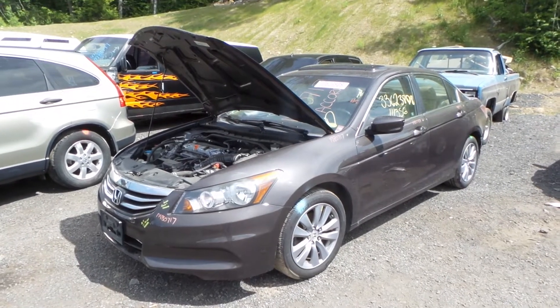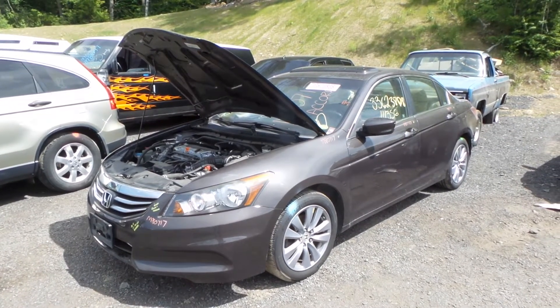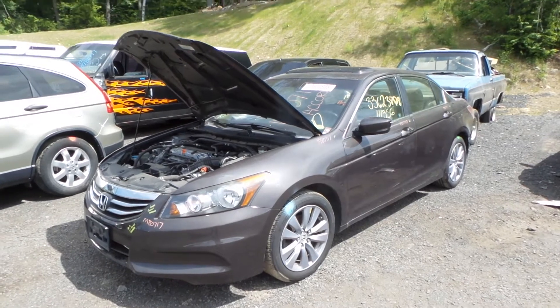Hi, this is Alex with New England Auto and Trek Recyclers. Today we are parting out a 2011 Honda Accord, stock number M80717.